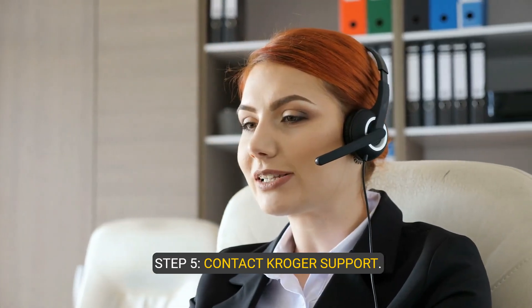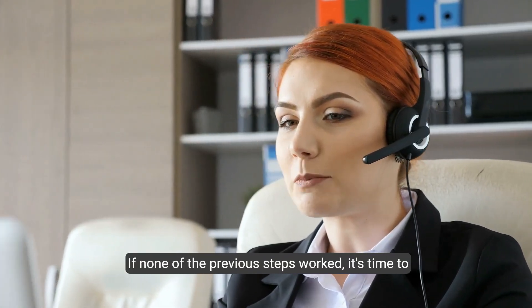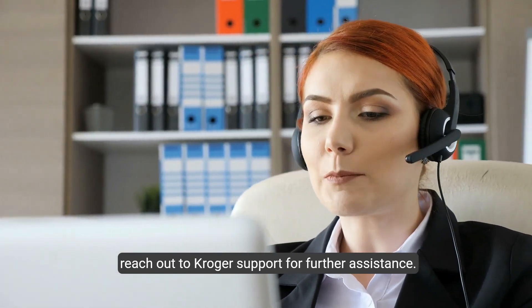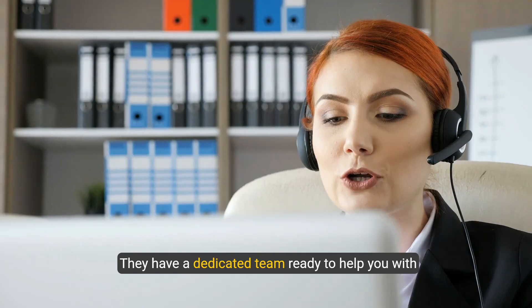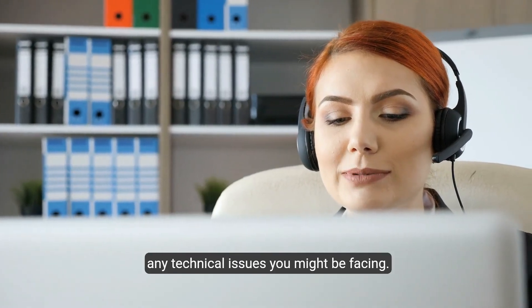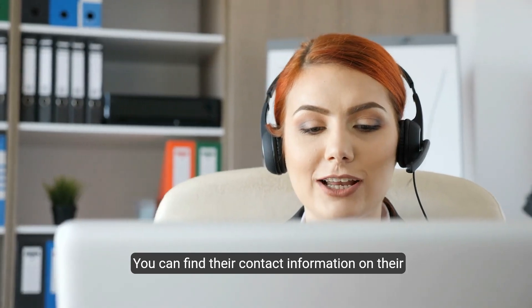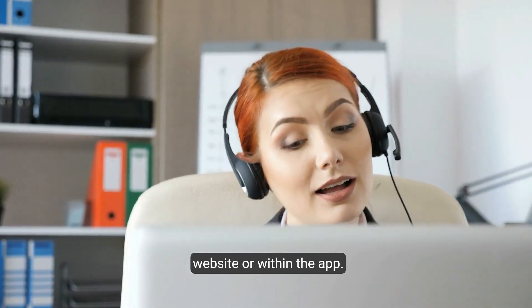Step five: contact Kroger Support. If none of the previous steps worked, it's time to reach out to Kroger Support for further assistance. They have a dedicated team ready to help you with any technical issues you might be facing. You can find their contact information on their website or within the app.